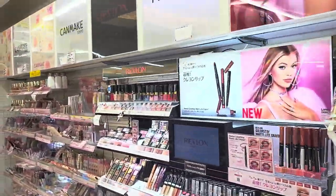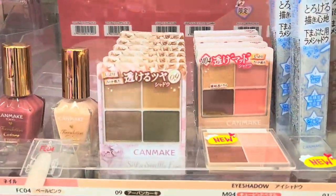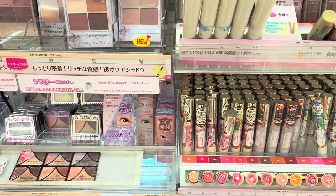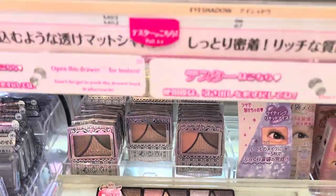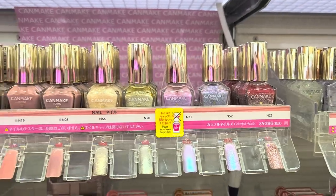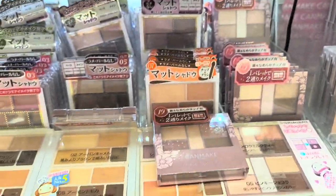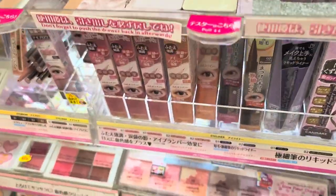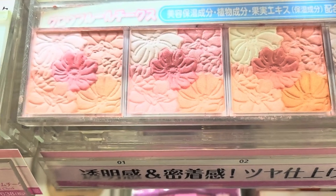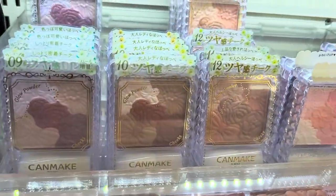The drugstores I visited were like a Walgreens or CVS but with greater selection, and then Megadon Quixote was the other one. Can Make is a popular Japanese brand, so I knew I wanted to try something from them. Look how pretty these eyeshadow palettes are — a lot of them have glitter, so I steered away from that because I don't like to wear glitter, but the blushes were really pretty. These are their Glow Floor blushes, and they had a ton of different shade options.